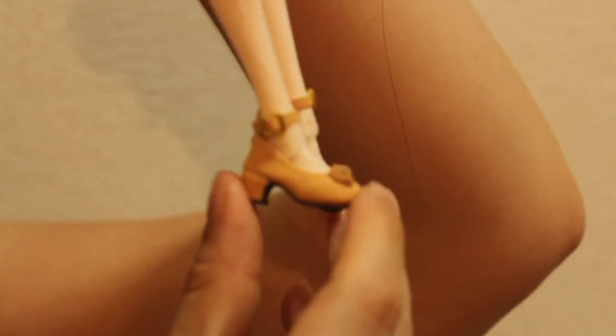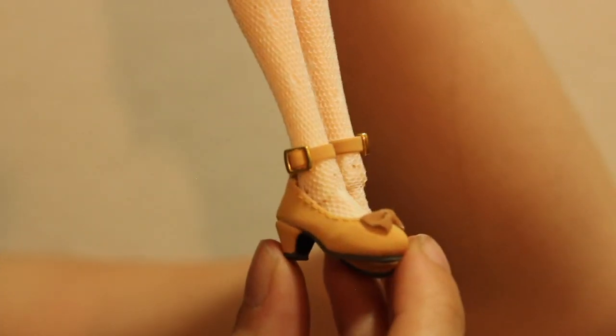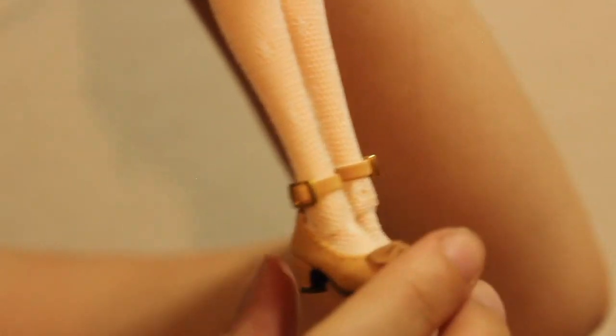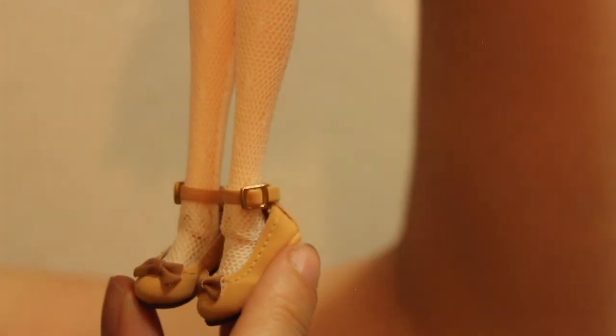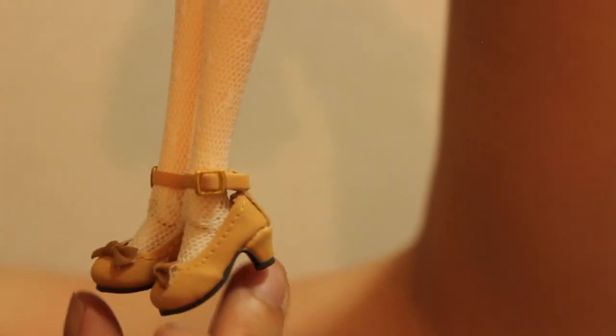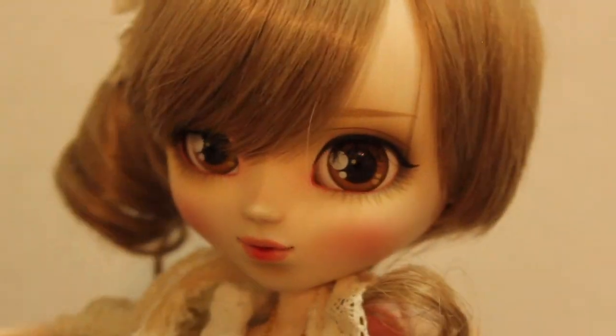She comes with tights that cover her legs entirely. Then she has those little adorable shoes which are brown — a fake leather type of shoe with a little bow at the front. They really look like real shoes, like something anyone could wear. She also has high heels, so it's really, really cute.